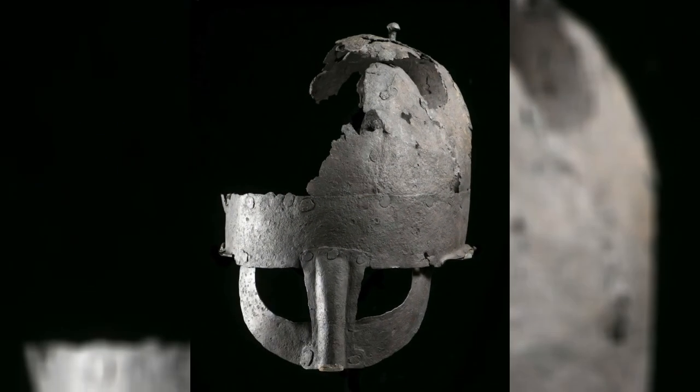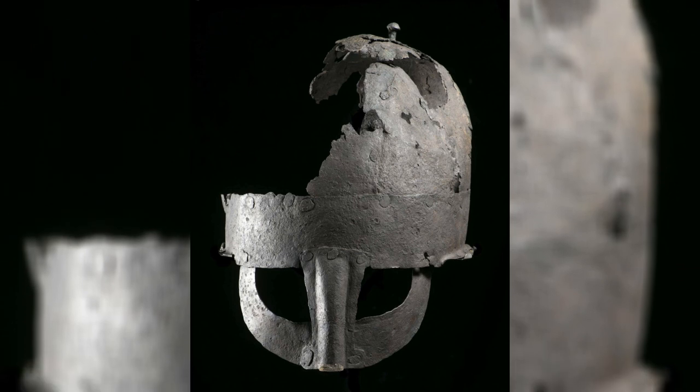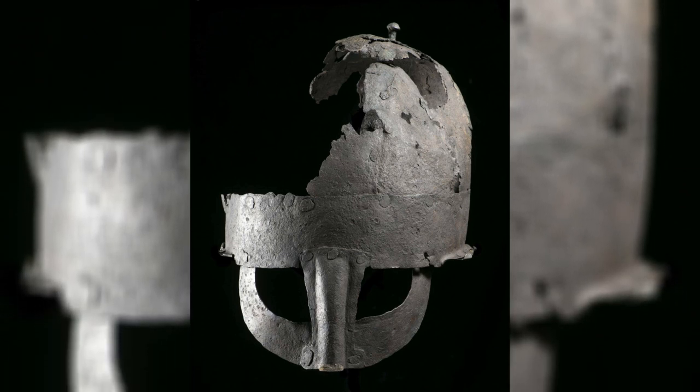Many years later we got back in touch and were then able to get the helmet up to Durham. We had to ensure we could maintain low relative humidity conditions, kept it dry so that it didn't corrode any further, and then start our research on it. That research was eventually published in Medieval Archaeology about a year ago. We've now shown that it is indeed a helmet of probably the 10th century - certainly the 9th to 11th century - making it the second Viking helmet ever discovered and the first in the UK.